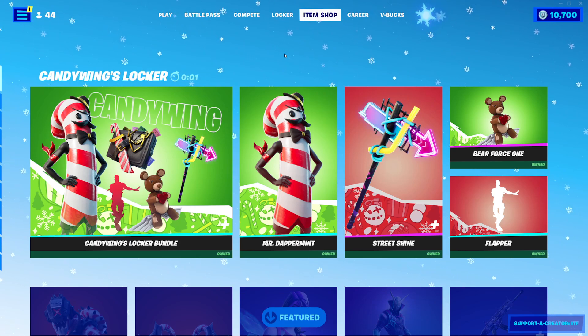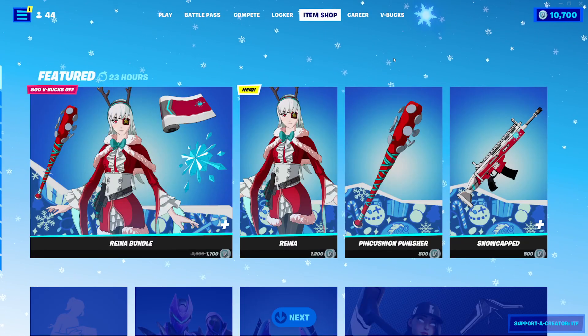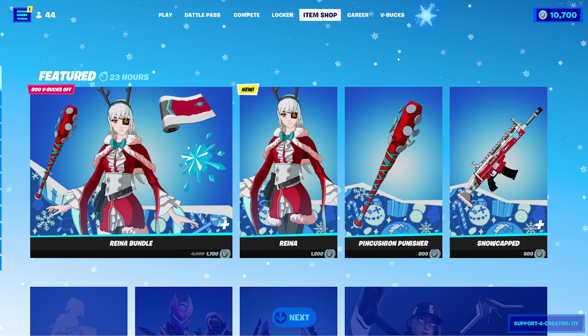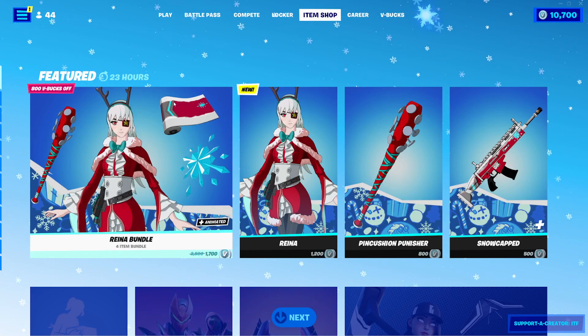Please, I need that Gingerbread Aerial Assault Trooper. Please! Oh! It's not that, but we still got something new, and I'm cool with that.